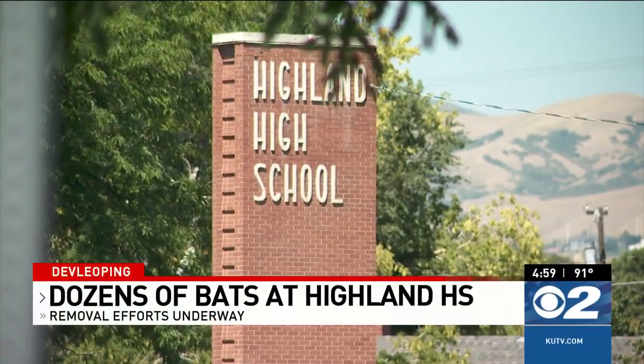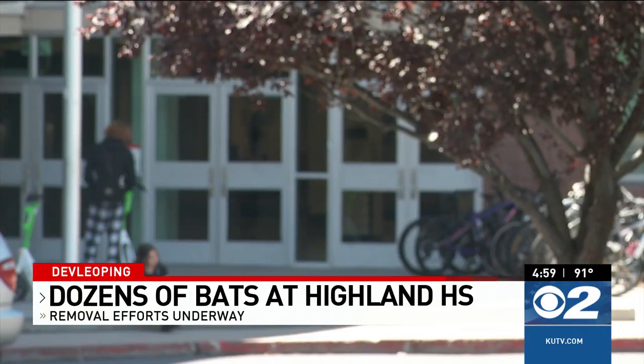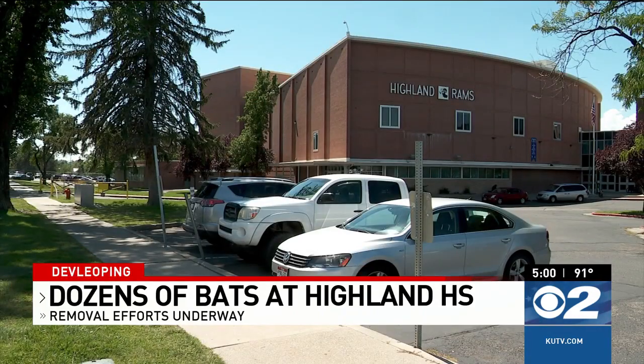Highland High School is infested with a colony of bats. At one point, around 40 bats were on the inside and another 100 bats on the outside of the school. Parents said it was shocking to hear after their students' first day back that the school could close. Tonight we are finding out how they got in and what's the process to get them out. It's our top story tonight on 2 News at 5.